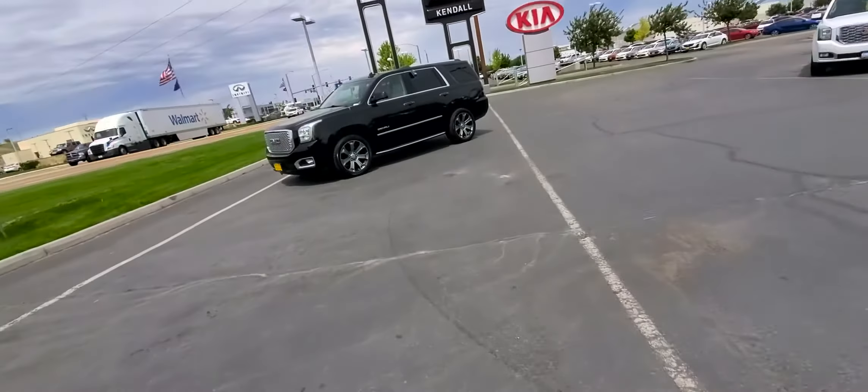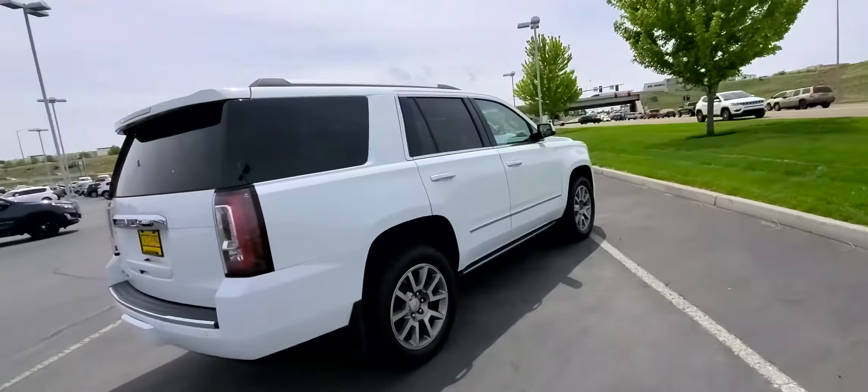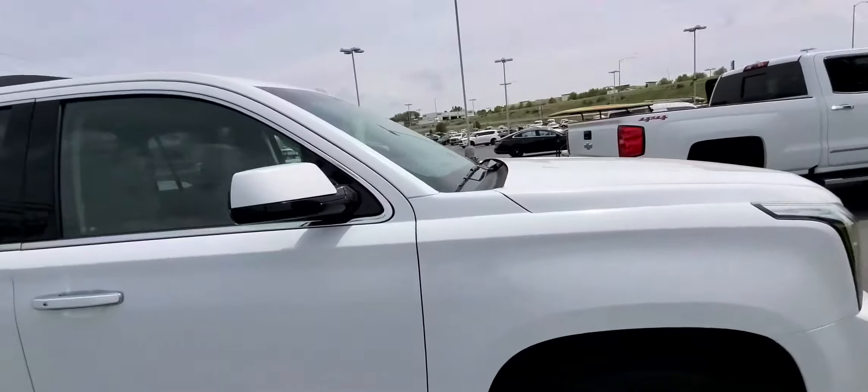And then I have a '15 over here. It's a Denali as well. Pricing on this one — best priced as I come back around here — $51,991.